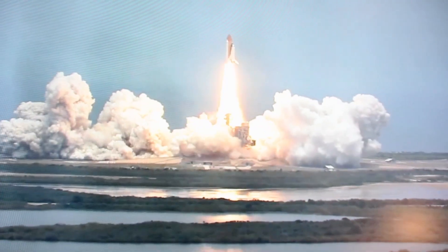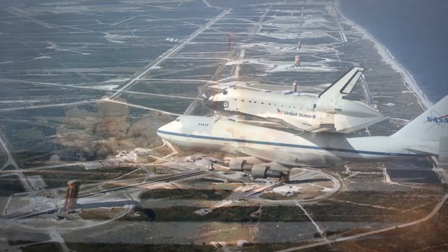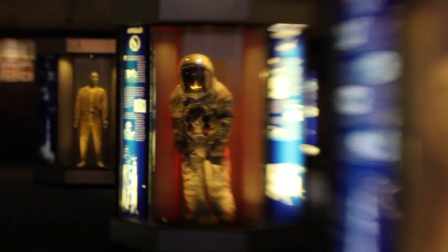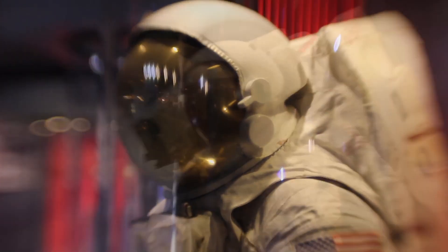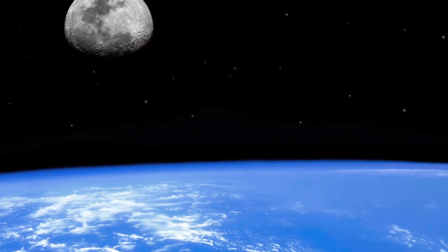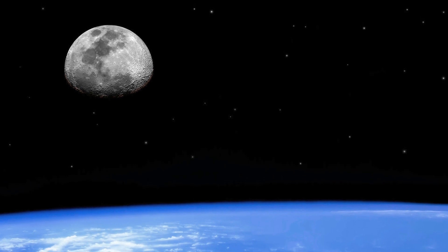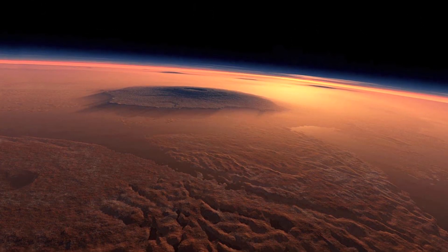We retired the space shuttle this past year after 30 years of excellent service to our nation, and its time had come. It had been a fantastic program and had done amazing things. But now NASA is ready to take the next step, which is a more continued presence in outer space beyond low Earth orbit. Our ultimate goal is to get humans to Mars.